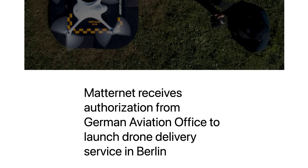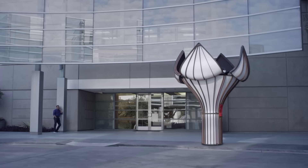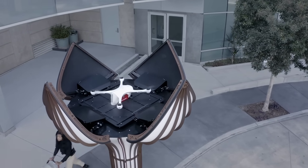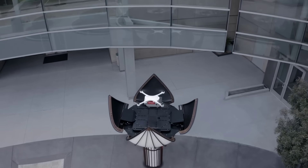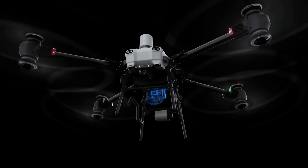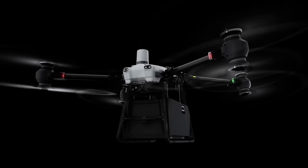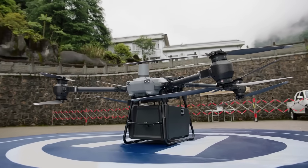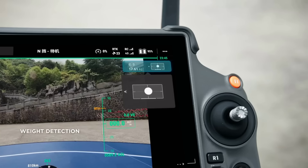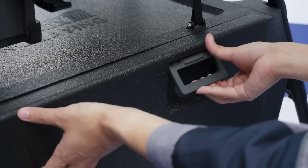Matinet also recently received authorisation from the German Aviation Office to launch a drone delivery service in Berlin to deliver laboratory samples between hospitals and medical facilities in the city. And finally, Chinese drone maker DJI announced their own delivery drone last week. The Flykart 30 can carry payloads weighing up to 30 kilograms, can travel 16 to 28 kilometers depending on what it's carrying, and has a max travel speed of 20 meters per second.